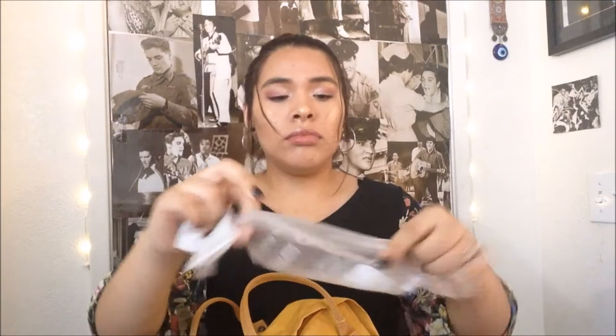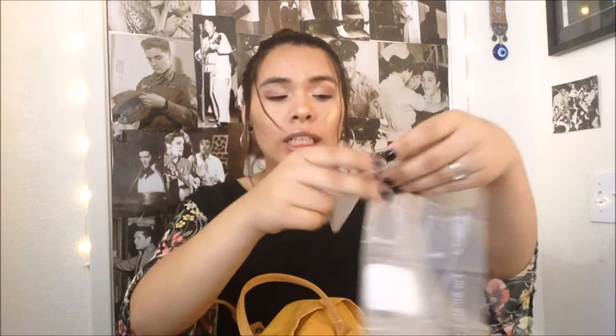I also have my CPR breathing barriers in here because I am certified in CPR, first aid, and AED — both pediatric and adult. I just have my breathing barriers in here just in case anyone needs CPR. You always have to be prepared because now you have to use breathing barriers.